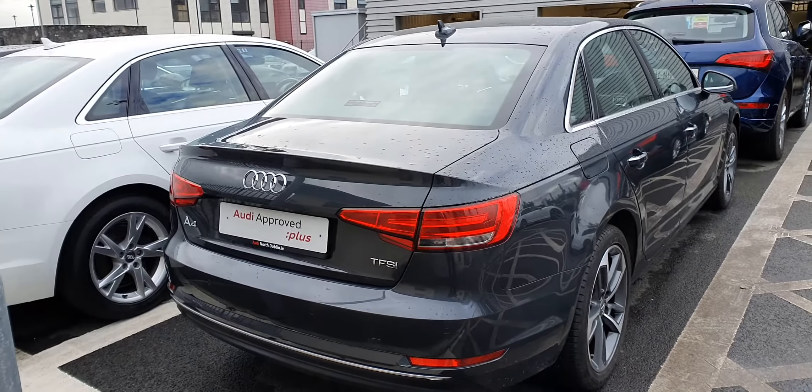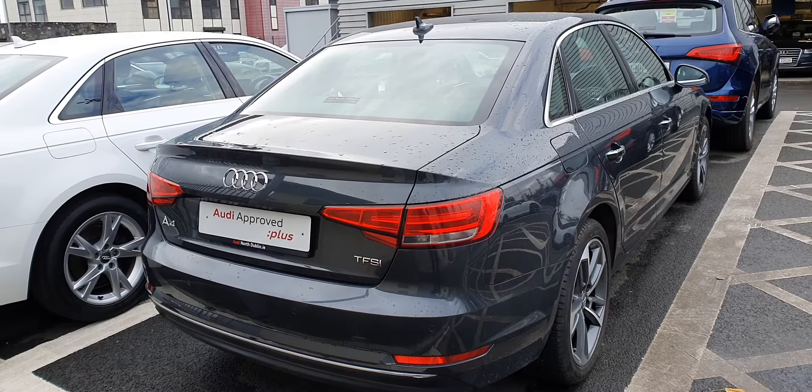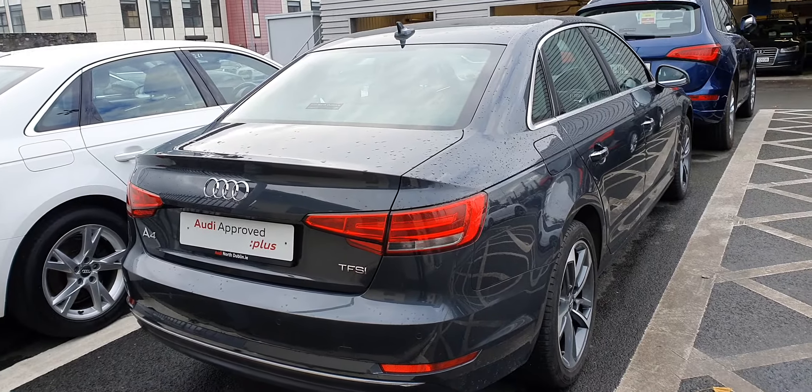If you have any further questions on this A4 or you'd like to organise a test drive, please do give us a call on 01850 2100. Thanks for watching, see you soon.